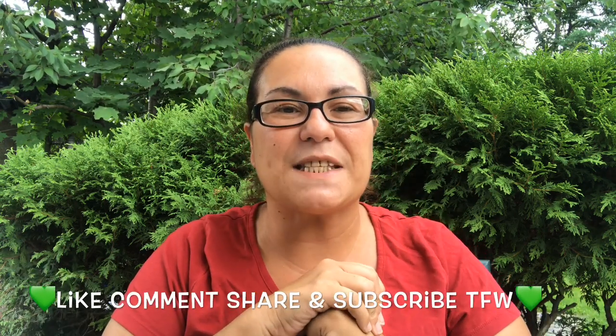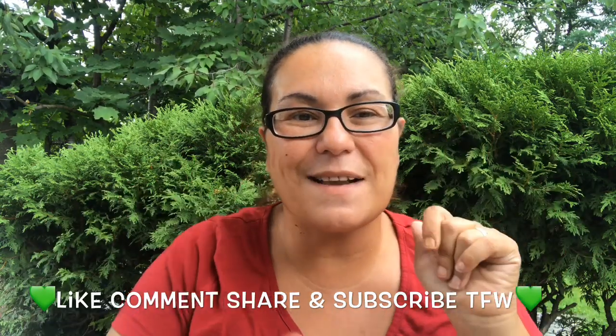And yeah, that was it for my haul, guys. I hope you enjoyed it — please like, comment, share, and subscribe, and I will see you in my next video. Till next time, bye, take care!